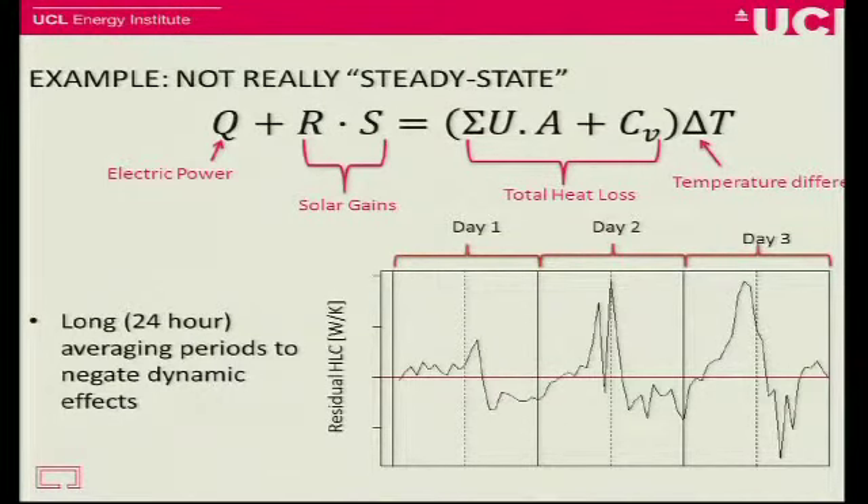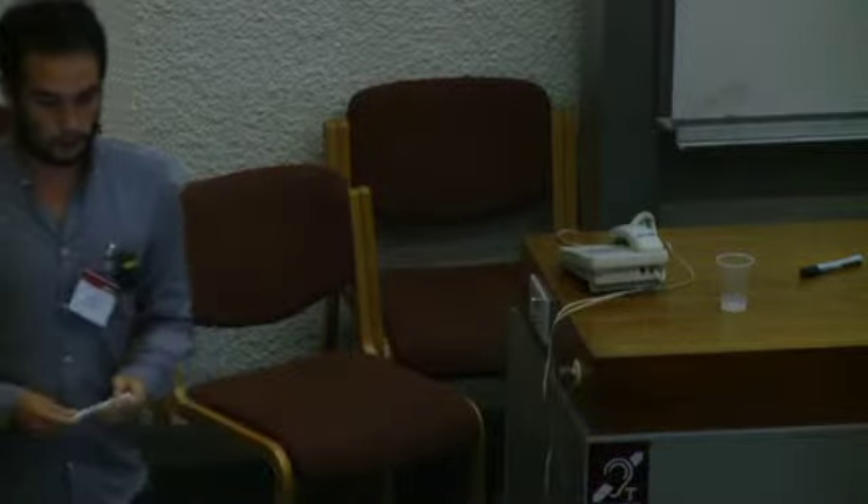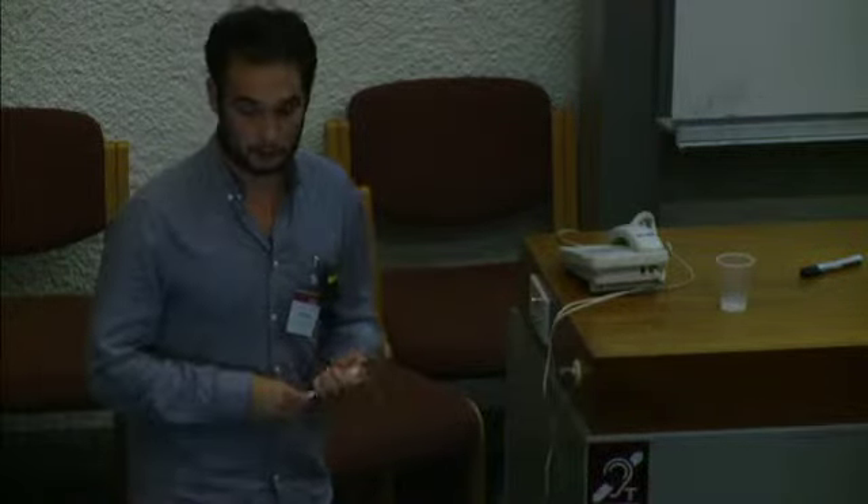To avoid that, what we did was average over normally 24-hour periods, which tries to smooth out these dynamic effects. I've shown three days there, and you can see the measured heat loss — you're hoping the peaks above the central line equal the troughs below it over a 24-hour period. That's the approximation being made. But by doing that, you limit your data points and need a longer and longer test. And what I'm suggesting is that 24-hour averaging isn't always going to average itself out — we're going to get some storage effects going beyond one day into the next.